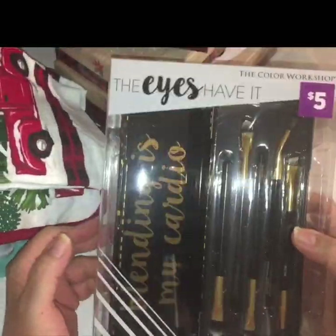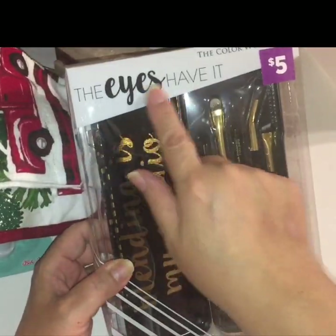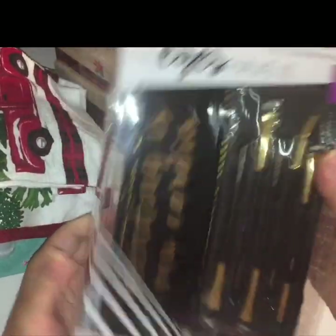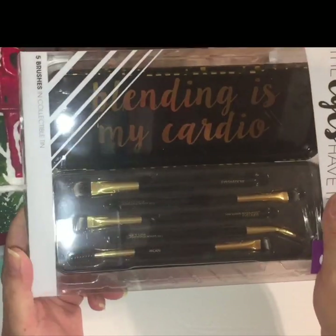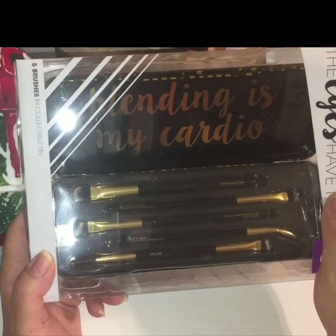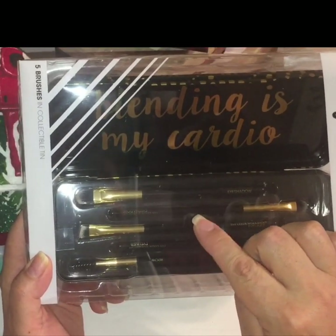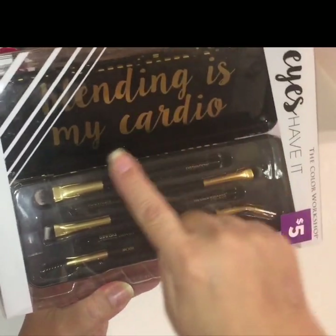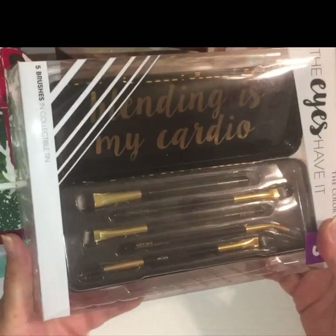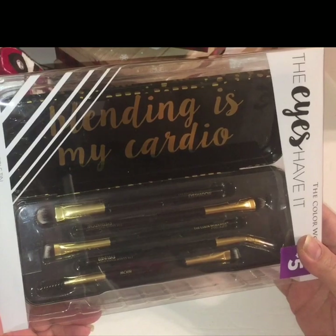I found this little item here for a stocking stuffer, which I thought was cute. It says 'The Eyes Have It' from the Color Workshop, and it's just a little travel-size makeup brush kit. It's a set that brings six brushes, and it says 'Blending is my cardio.' I thought this would make a cute little stocking stuffer in addition to a holiday gift.